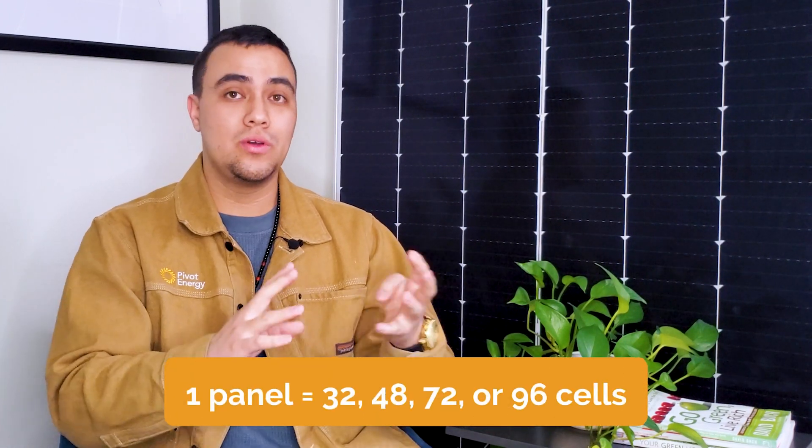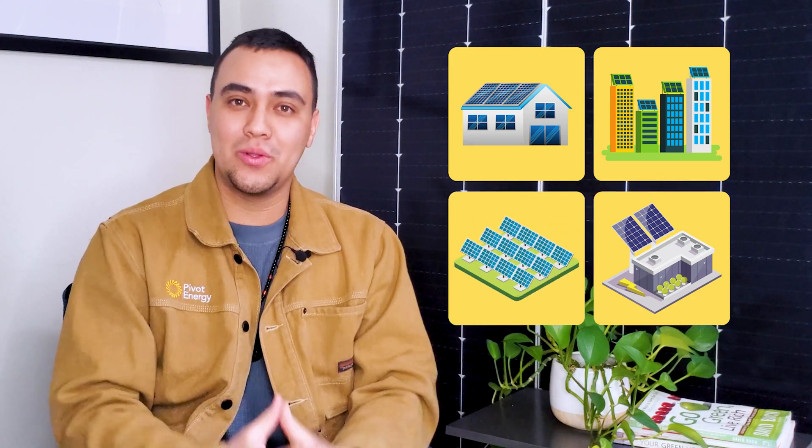It's worth noting that one PV cell on its own can't produce enough energy to power an entire home or building. Solar panels are made up of 32, 48, 72, or even 96 solar cells, which is what allows them to power large homes, buildings, commercial solar systems, and solar farms.